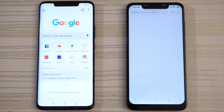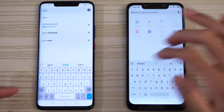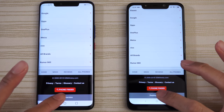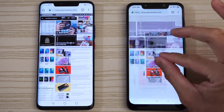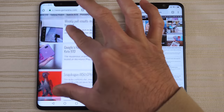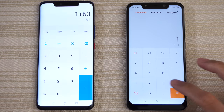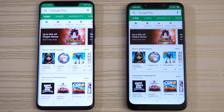Chrome — search for GSM Arena, looking at the progress bar. Scroll to the bottom and go to the desktop version — pretty much a draw. Pinch to zoom, nice and fast on the F1, same on the Mate 20 Pro. Calculator — very similar performance. Play Store — call this one a draw.